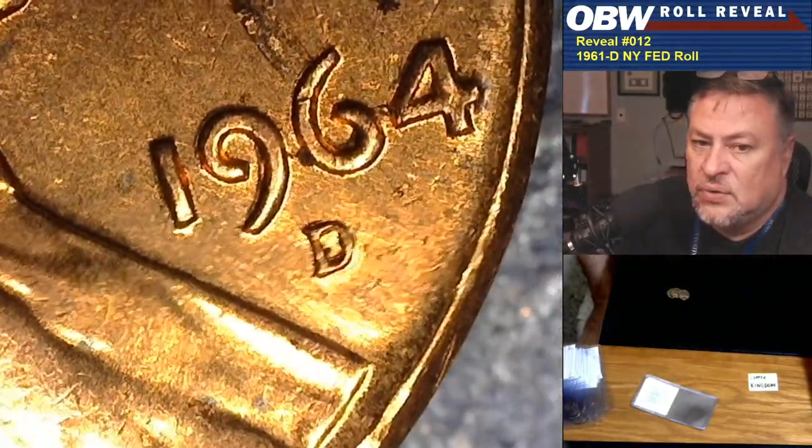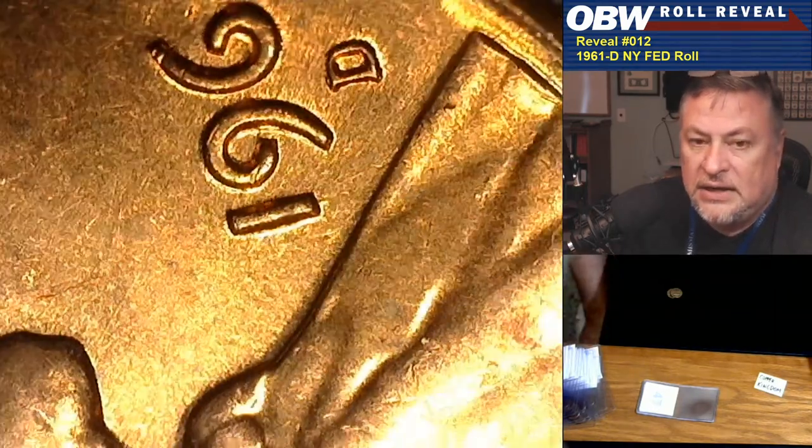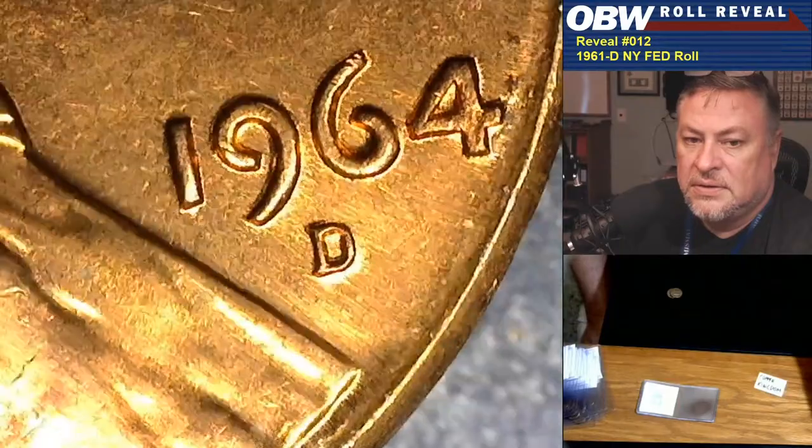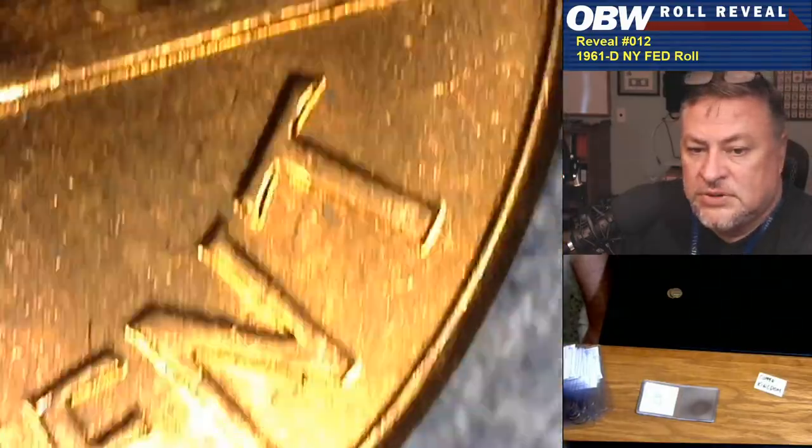I've got a solvent that pulls it off. Copper Kingdom, I'm going to put this coin aside — this is your second example, isn't it? Second example of this RPM out of this roll. I'll show you how this comes off and you'll still have a fine coin underneath. Copper Kingdom again — hey, got another RPM! This one's a lot cleaner. That's another RPM number seven, or what we believe to be RPM number seven. There's no question this is a nice original roll — you can't really expect any better than that.